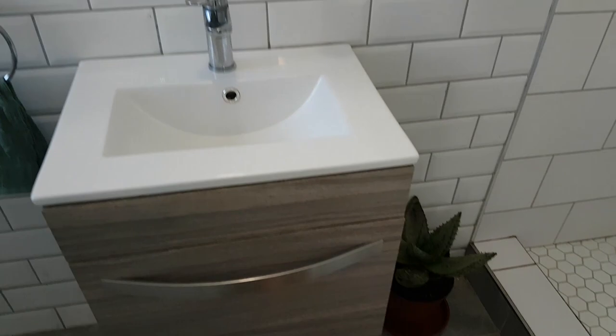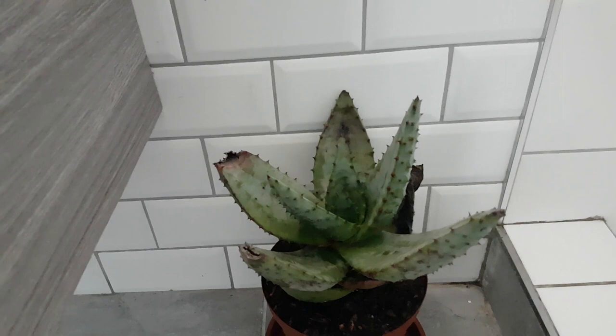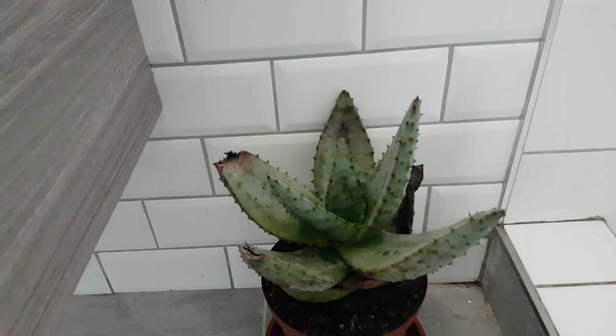Next up is the aloe plant, which I am keeping in my bathroom. You need to water the aloe plant every three weeks in summer and even less frequently in winter. They can basically withstand any lighting conditions, but prefer bright indirect sunlight.